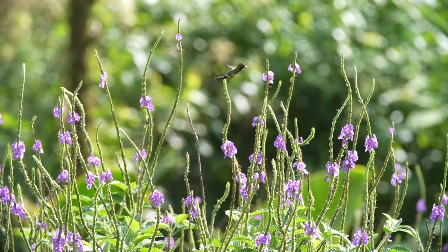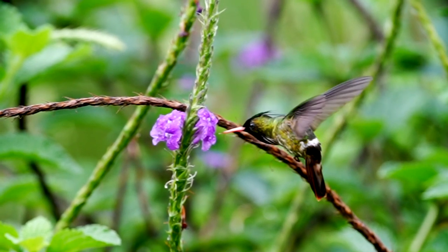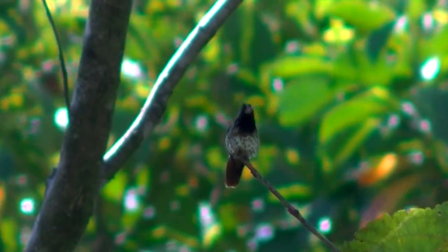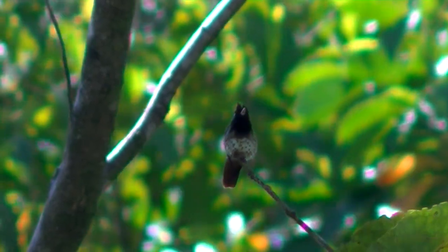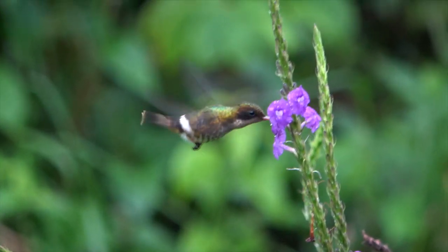Coquettes have an uncanny ability to sneak into larger hummingbird territories when the owners aren't around. This often gives them enough time to suck up nectar from almost all of the flowers in the unguarded territory.